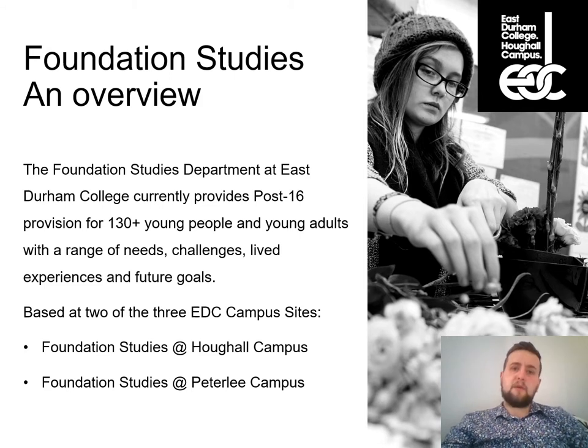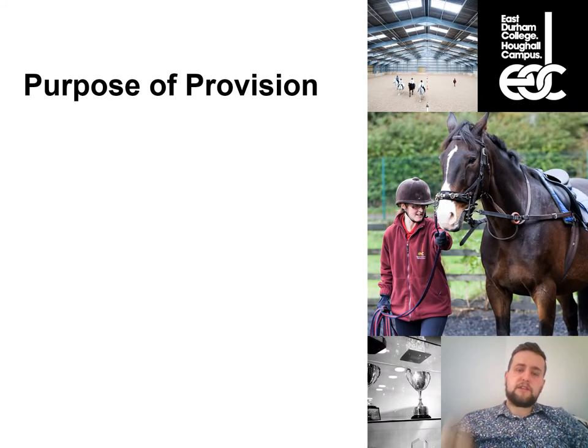In contrast, our Peterlee Campus at Willoughby Grove is very much a traditional college environment, offering something a little different. Depending on your young person — some of you mentioned interest in animal care, others in sport — I'd be recommending different campuses based on your young person's interests, which I'll come to in more detail.